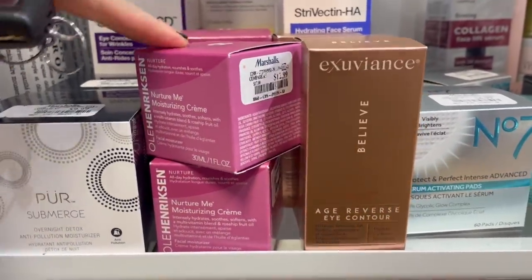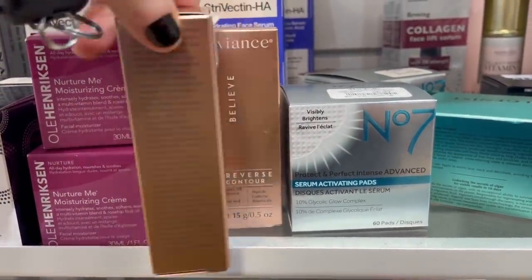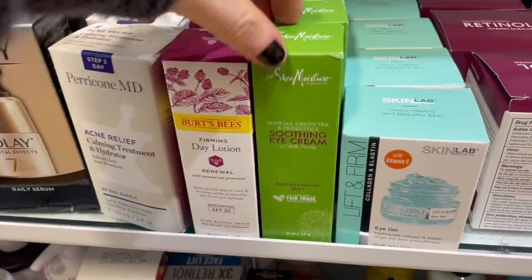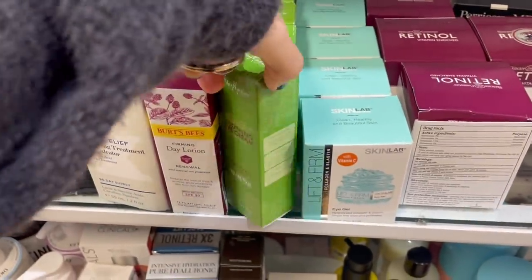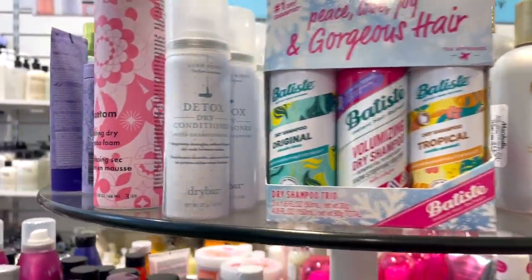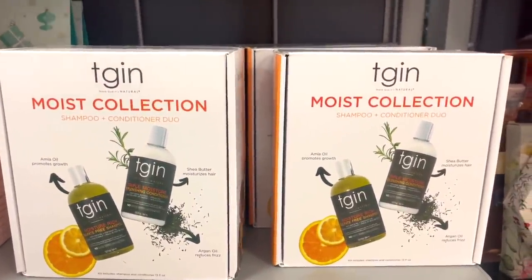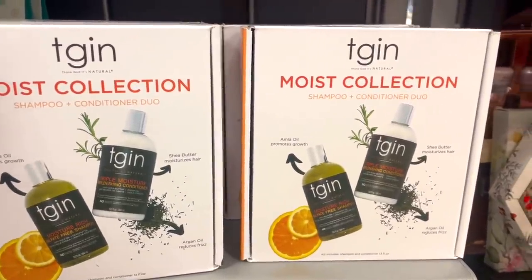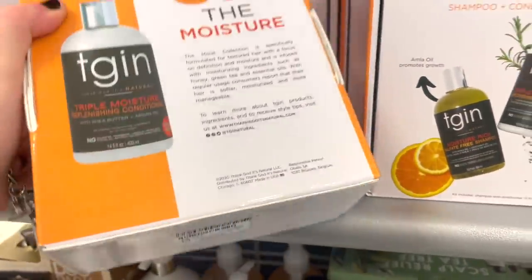In the skincare section, I spotted the Nurture Me Moisturizing Cream by Ole Henriksen for $12.99 — I heard this was amazing. There's also the Exuberance Believe Age Reverse Eye Contour, a brand sold on Ulta, for $14.99. I see Shea Moisture is hooking it up with their Soothing Eye Cream for $4.99 — not bad. They also have a Batiste dry shampoo kit for $7.99, a Dry Bar detox dry shampoo for $4.99, and a TGIN moist collection shampoo and conditioner — full sizes, paraben and sulfate-free, cruelty-free — for $20.